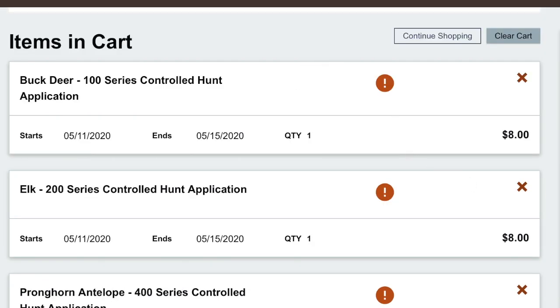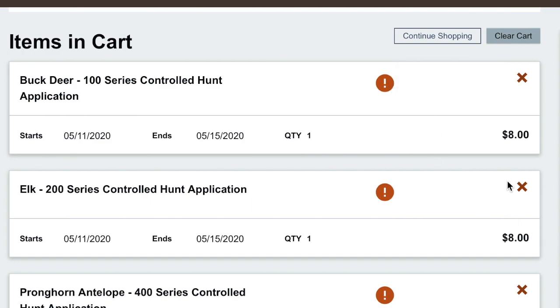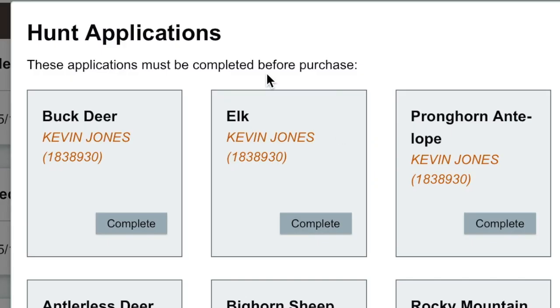Here is where you review everything in your cart, and you'll notice all these items say 'This requires an application to be completed before you can actually buy it.' So you might ask yourself, how do I actually apply for some of these hunts? When you click on them, you can't do anything. Under order total, it will say the following must be completed prior to checkout: hunt application. This little 'Complete' button — this is one thing I think ODFW could have done a better job on. It's not very user-friendly, at least for this step. You're going to hit 'Complete,' and it opens up the entire hunt application portal.